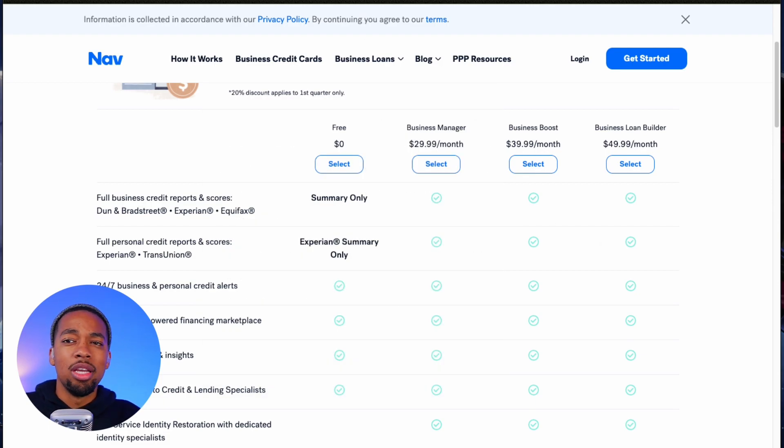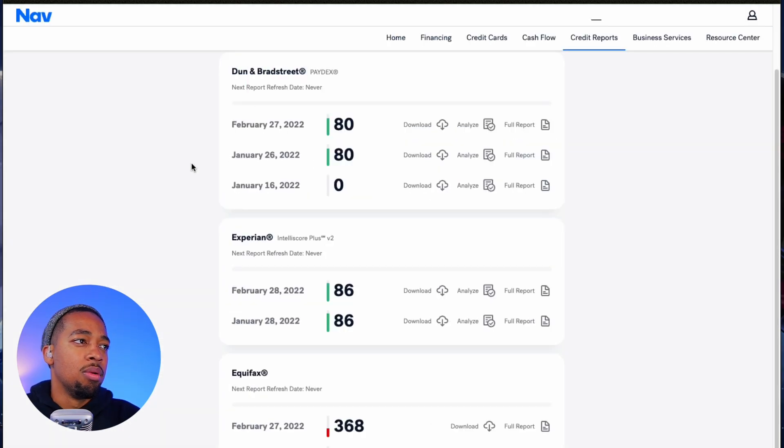So let's take a look at what it looks like inside the account. Here we have our business scores — this is what it looks like when you have a paid account on the Business Boost plan. As you can see, we have an 80 Dun & Bradstreet score, an 86 Experian score, and the Equifax is not so good at 368 — red means bad, green means good. You are able to download those reports, analyze them, and see a full report showing how many active trade lines you have and exactly what is reporting to the business bureaus.